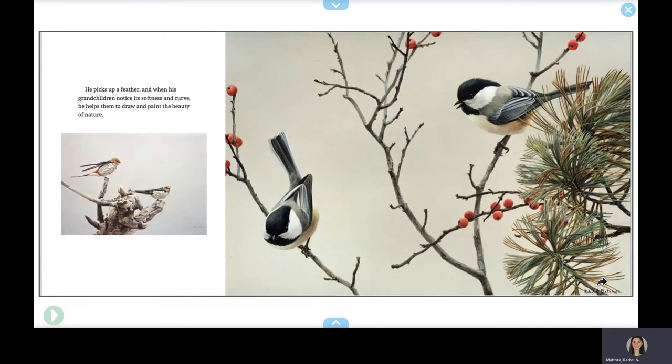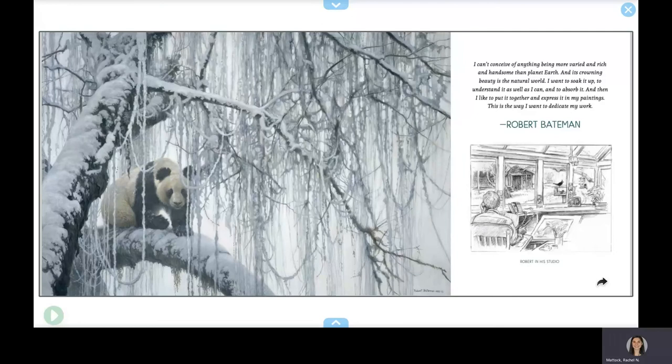"I can't conceive of anything being more varied and rich and handsome than planet Earth, and its crowning beauty is the natural world. I want to soak it up, to understand it as well as I can, and to absorb it. And then I like to put it together and express it in my paintings. This is the way I want to dedicate my work." — Robert Bateman